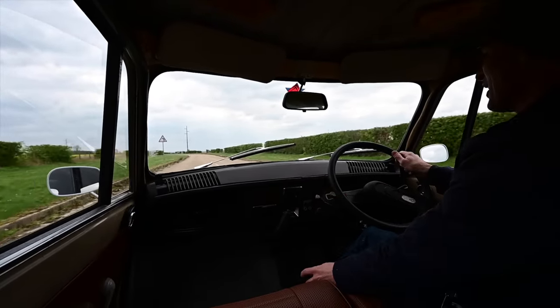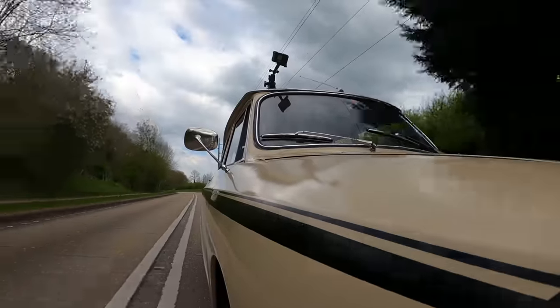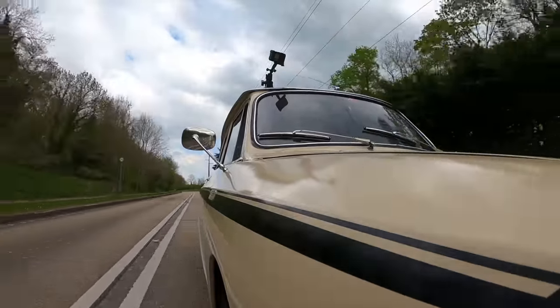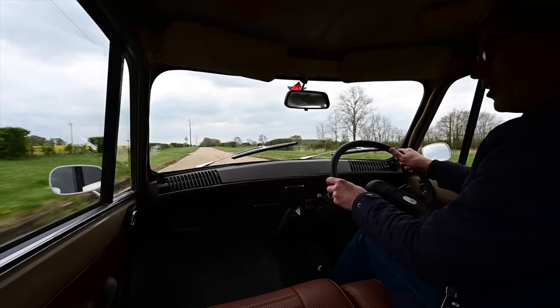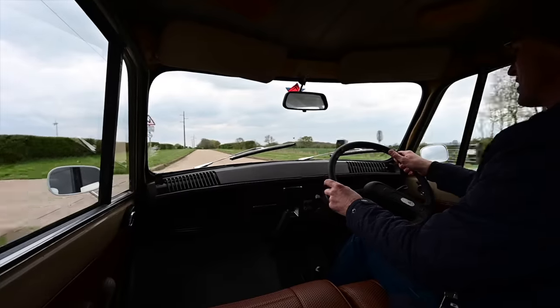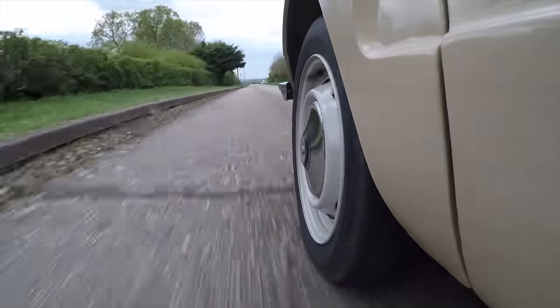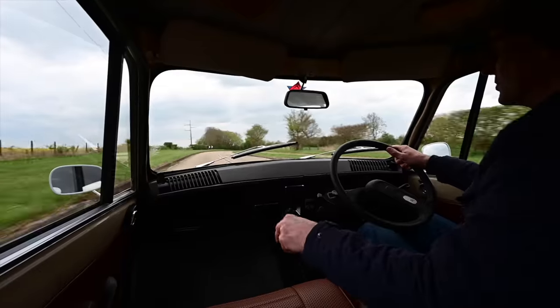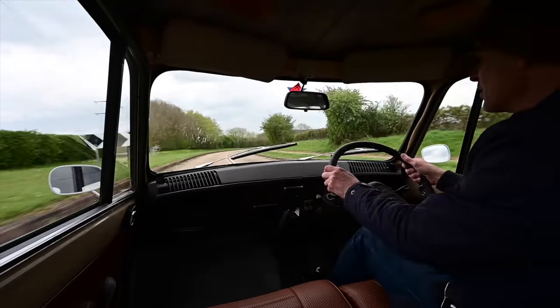Hello, welcome to Furious Driving. Today I'm at the wheel of what could be regarded as France's Mini Cooper — this is a Citroën Ami Super from 1975. It's as fast and as fun, and more practical than a Mini. But is it any good? Let's find out. If you like reviews of interesting, unusual cars, please hit the like and subscribe buttons below.